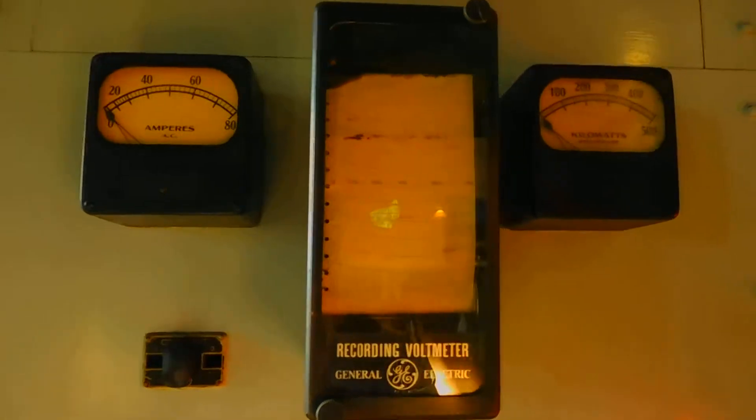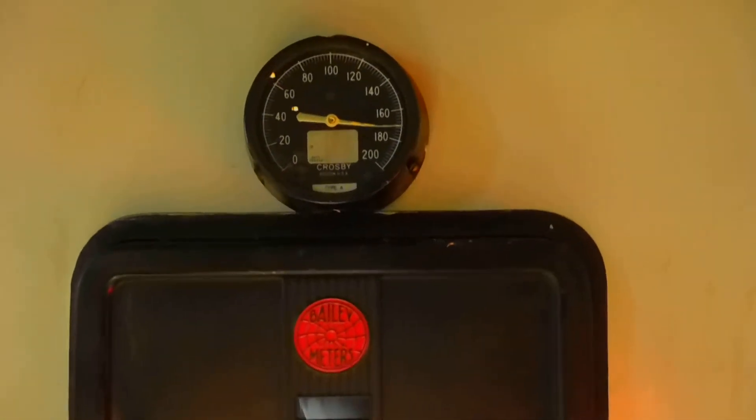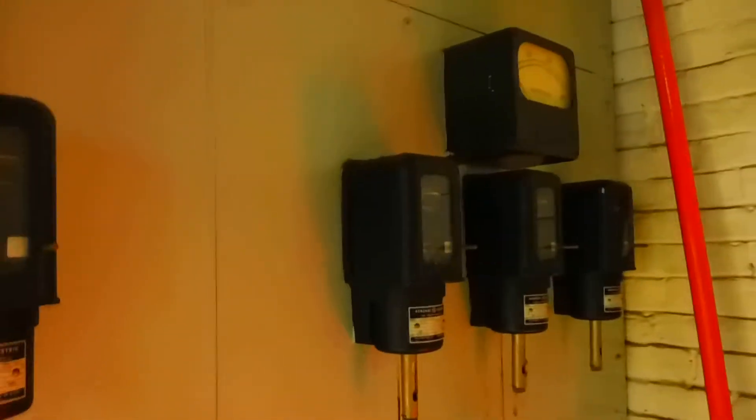I miss that controls are not like this anymore — at least most of them aren't. You've got 4160 chart recorders, ammeters, a well pressure gauge still reading with a chart, a 4160 chart, time-over-current relays, gloves, and light fixtures all working now.